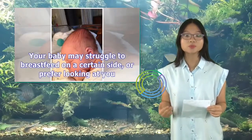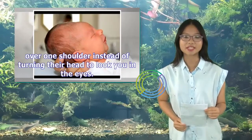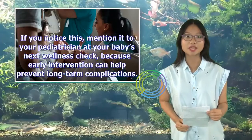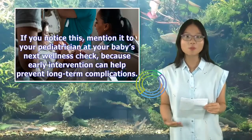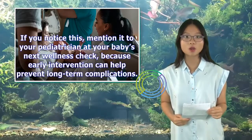Your baby may struggle to breastfeed on a certain side, or prefer looking at you over one shoulder instead of turning their head to look you in the eyes. If you notice this, mention it to your pediatrician at your baby's next wellness check, because early intervention can help prevent long-term complications.